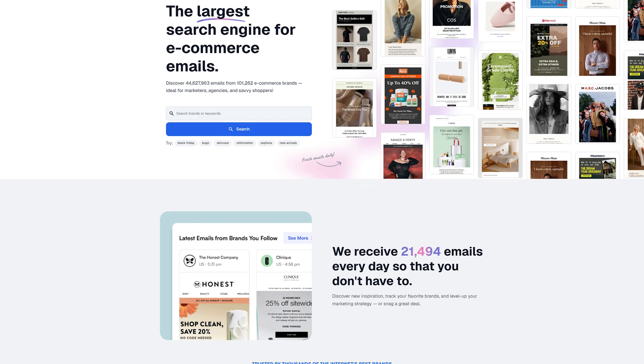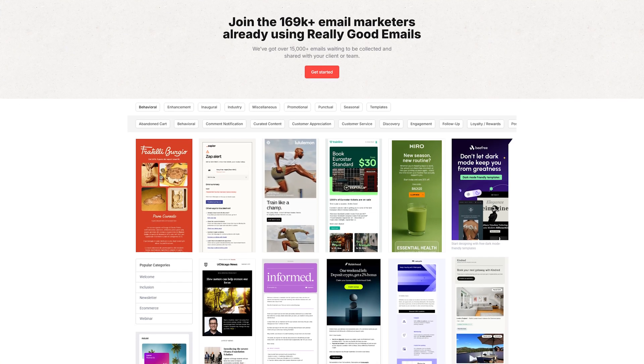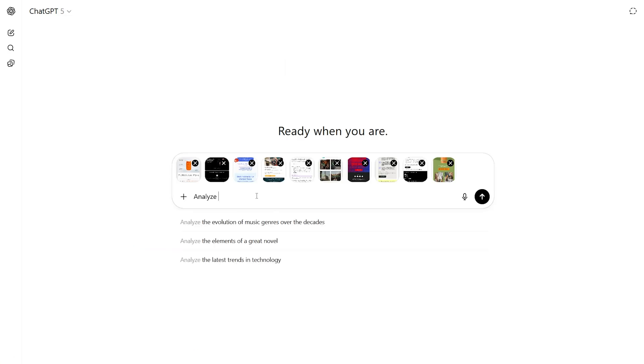Most people approach competitive analysis completely wrong. They go to a site like Milled.com or Really Good Emails, grab 20 screenshots, drop them into ChatGPT, and ask it to analyze. That's better than nothing, but it mostly gives you design trivia — button colors, layouts, header styles. Interesting? Sure. But do they work when you blindly copy them from competitors? Not really. You always have to test it for your audience.